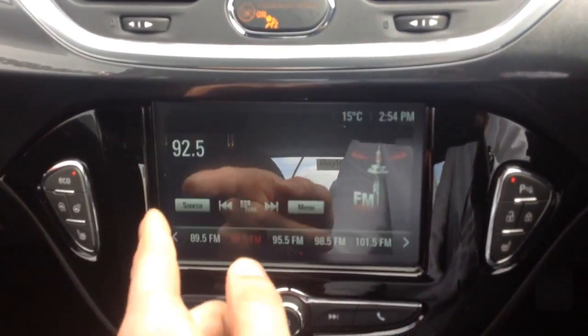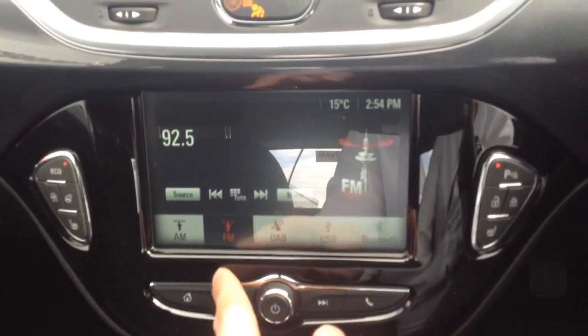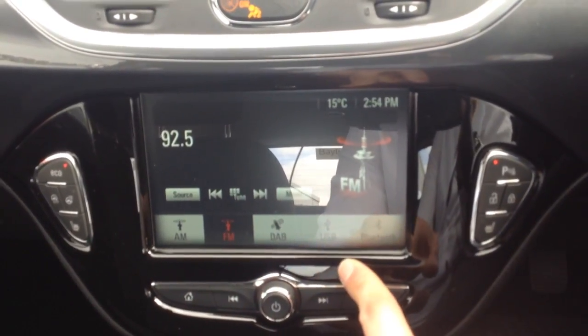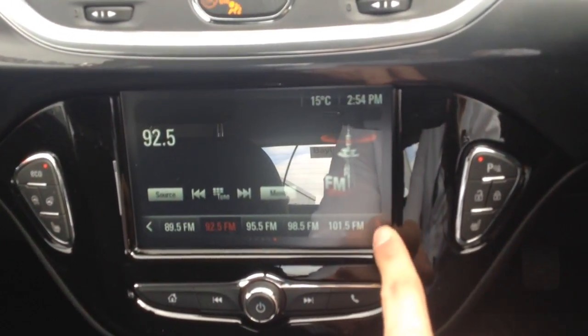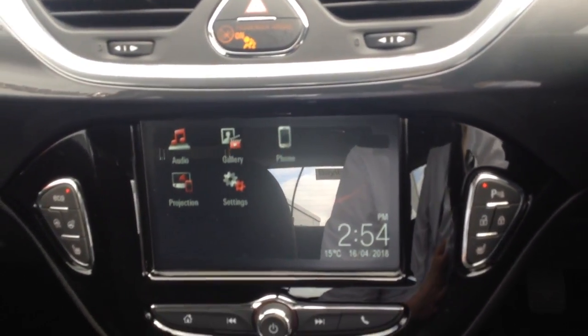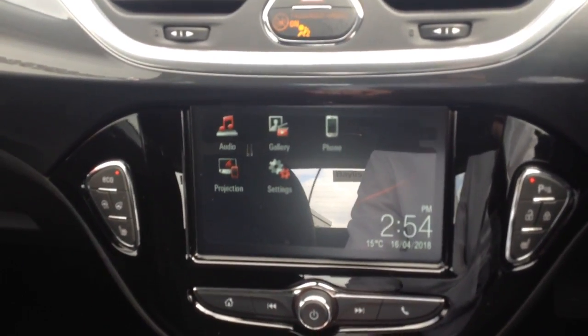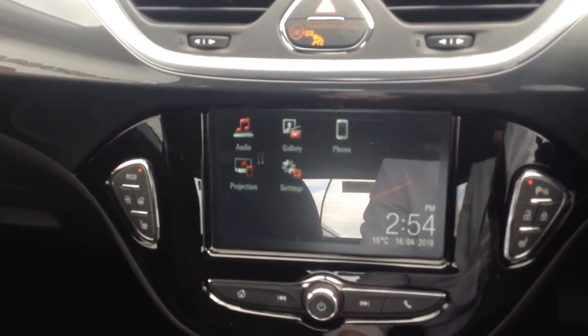This is the IntelliLink touchscreen system. On here you've got audio where you can play music through DAB radio, AM or FM, also USB or Bluetooth, with all your favorites saved in on the bottom. You can also connect your phone via Bluetooth and get all your contacts up onto the system, and then there's projection where you can project certain apps and features from your smartphone onto the IntelliLink system.